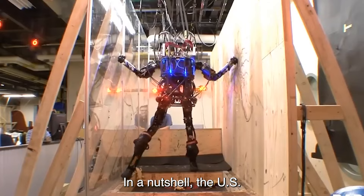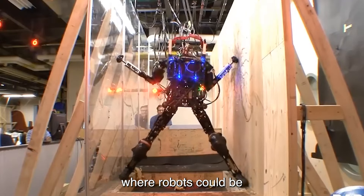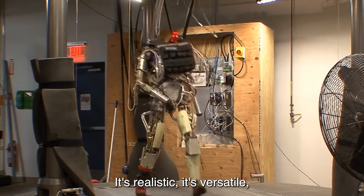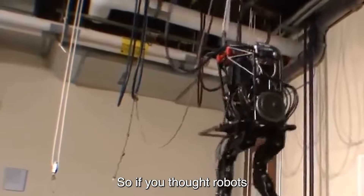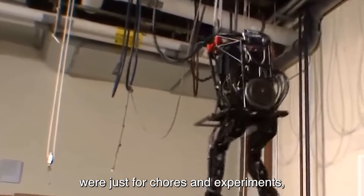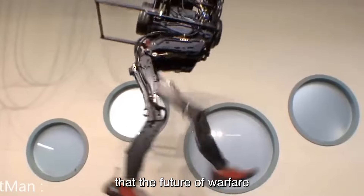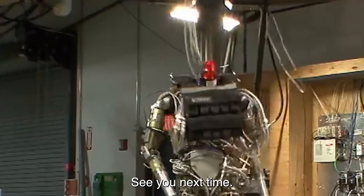In a nutshell, the US Army's Petman robot isn't just a test dummy — it's a glimpse into a future where robots could be our frontline warriors. It's realistic, it's versatile, and it's a testament to human ingenuity. So if you thought robots were just for chores and experiments, think again. Petman is here to show you that the future of warfare might just be robotic. That's all for this video — see you next time!